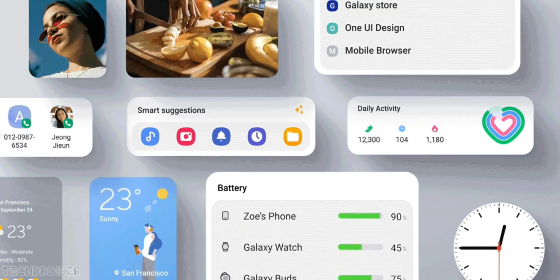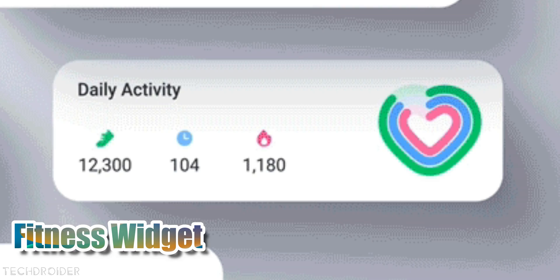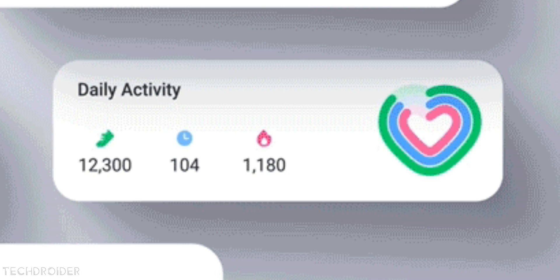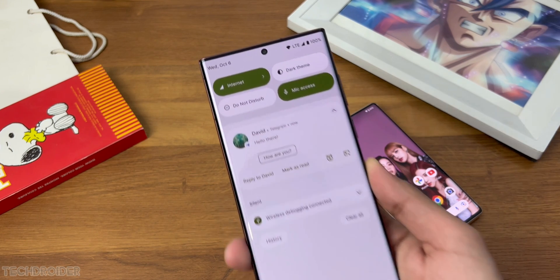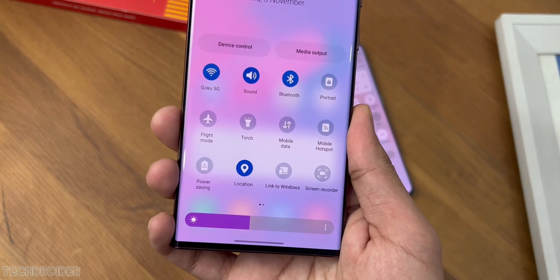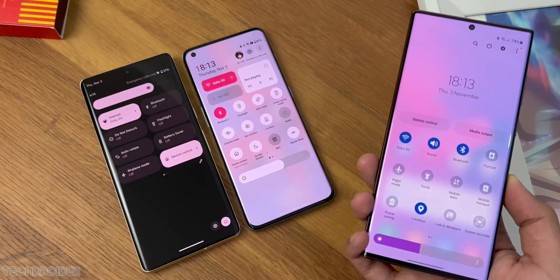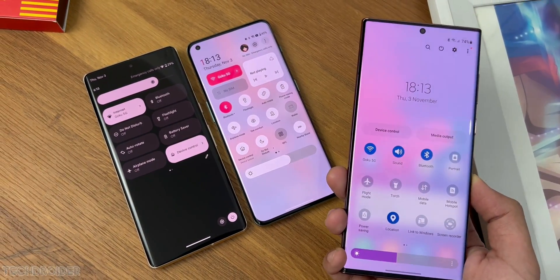There's also a new health and fitness widget coming in, so Samsung will be investing in new widgets with One UI 5.1. Some rumors suggest we may finally see a new quick settings panel, which would be an awesome change, as the circular small tiles we have right now look boring and don't compare well to Pixel UI or OxygenOS 13.